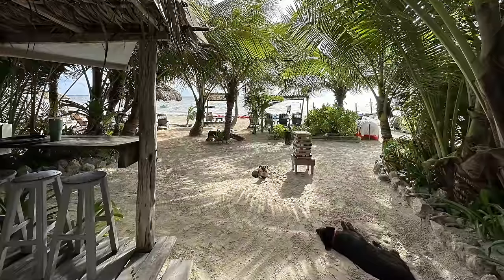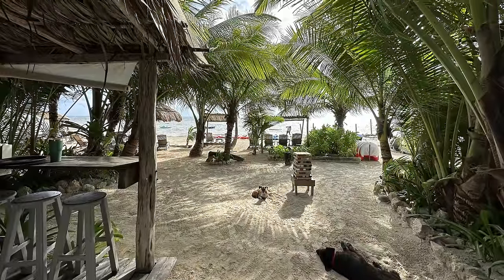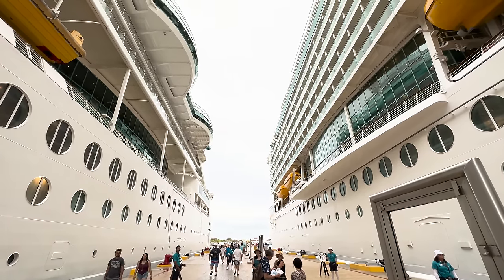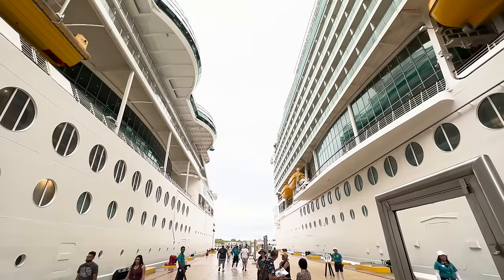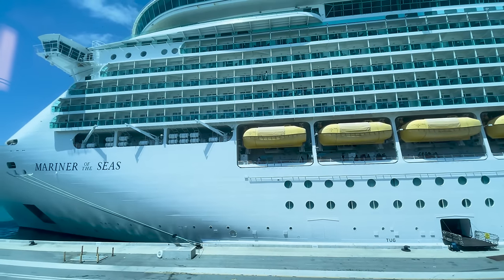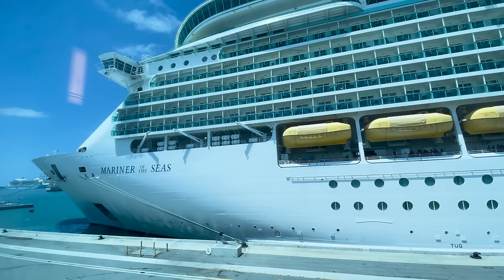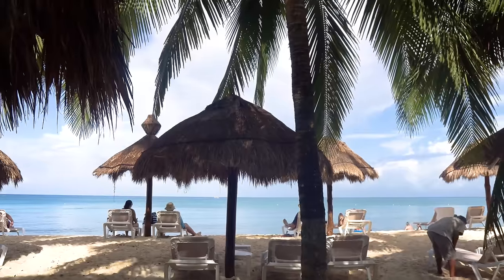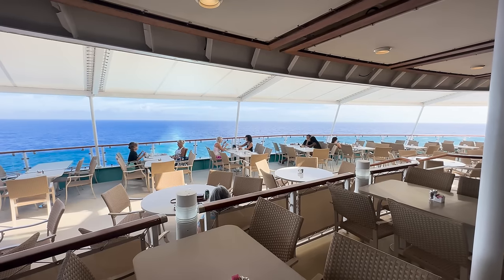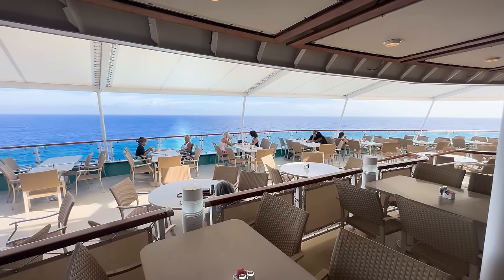An additional benefit to Radiance of the Seas was the amount of time we had in port. In both Costa Maya and Cozumel, we were docked for the full day. In Costa Maya, we were in port from 8 a.m. to 5 p.m., whereas Mariner of the Seas came in on the same day but did not arrive until 11 a.m. Being that Radiance of the Seas was closer to Tampa, our distance was shorter than a cruise from Eastern Florida, and I loved having a full day in each port of call.